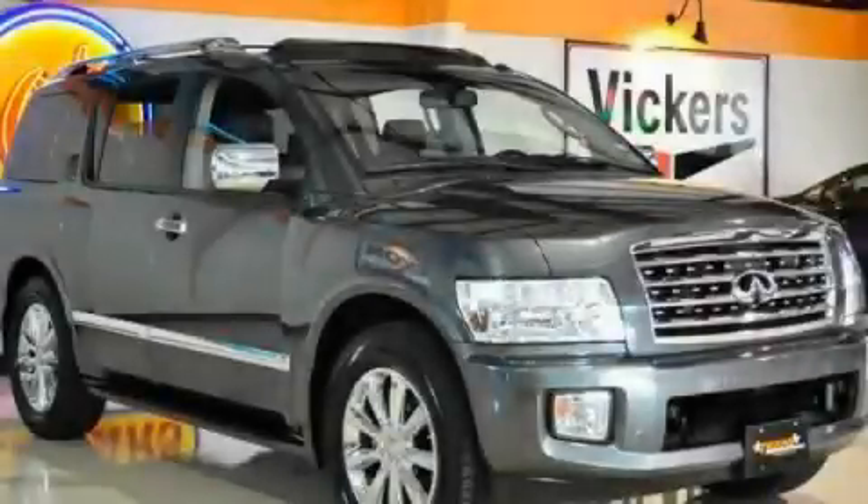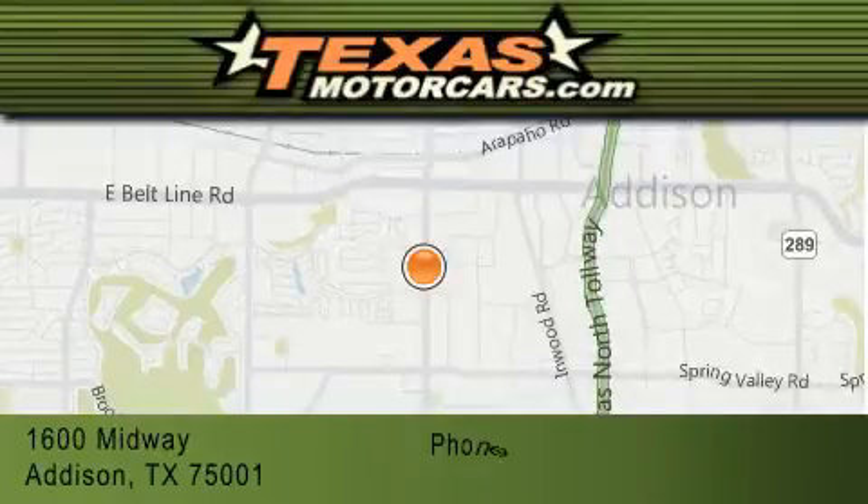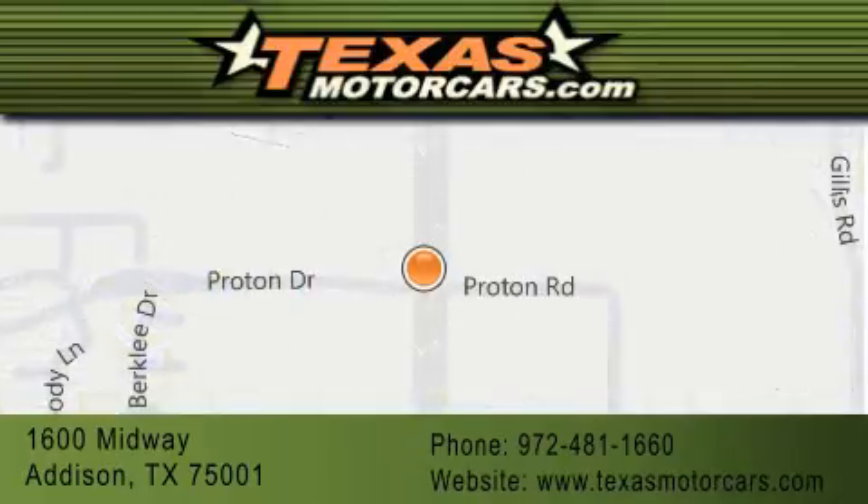Contact us today to arrange your test drive. Texas Motor Cars is located at 1600 Midway in Addison. Our goal is to exceed all of your expectations to ensure that you'll return for future visits.